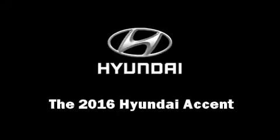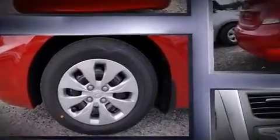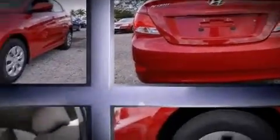The 2016 Hyundai Accent — this four-door, five-passenger sedan provides a satisfying ride for all passengers. Smooth gear shifts are achieved thanks to the efficient four-cylinder engine, and for added security, dynamic stability control supplements the drivetrain. Both high fuel economy and flexible performance are assured by the six-speed automatic transmission.